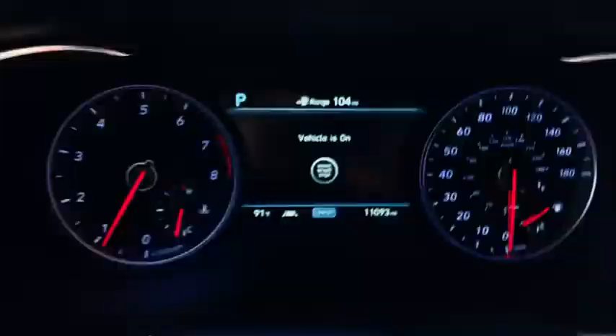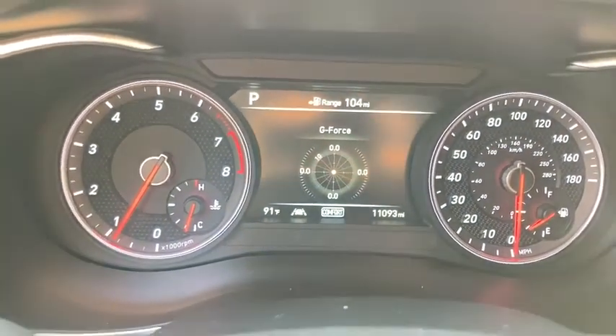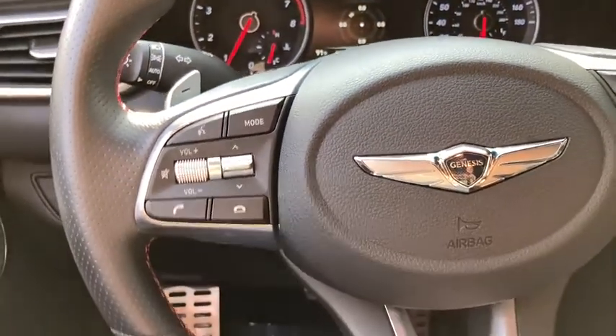Keyless entry, electronic stability control, trip computer, clock, brake assist, outside temperature gauge, cargo net, tachometer.